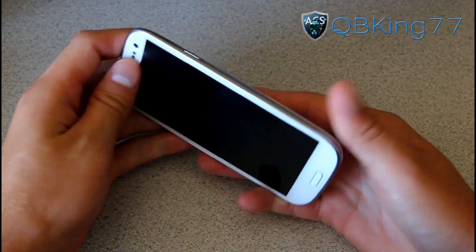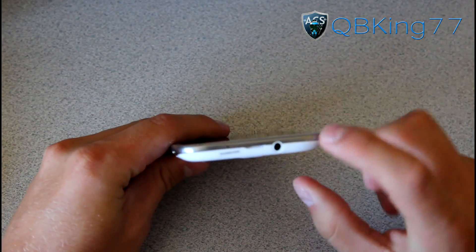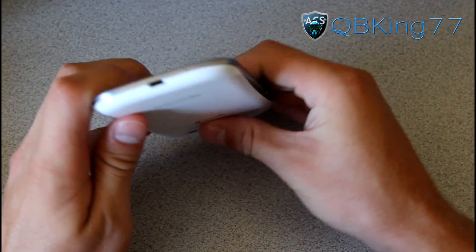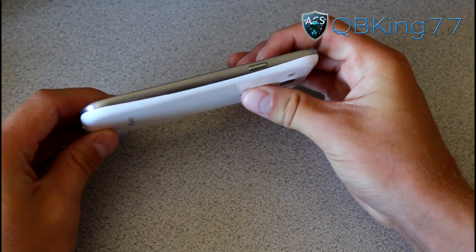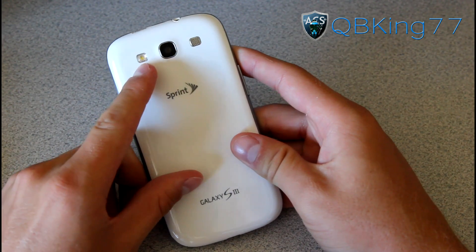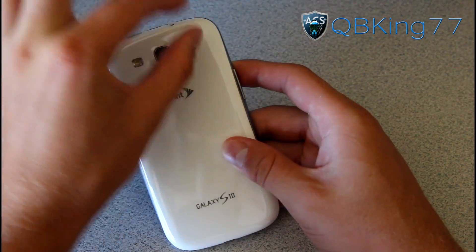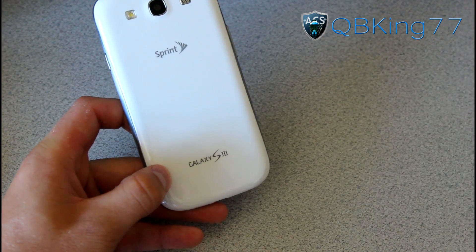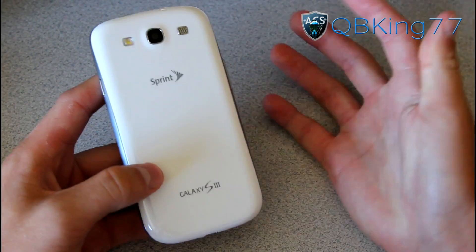On the other side you have a power button, and that's it. Up at the top there's a headphone jack and a microphone. Down at the bottom you have your charging port and another microphone. On the back, you have your 8-megapixel camera, an LED flash, and a speaker — which is actually kind of a small speaker that they placed up by the camera this time.